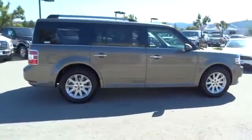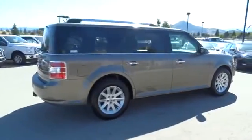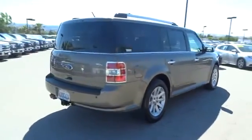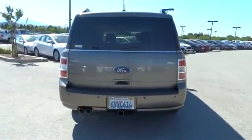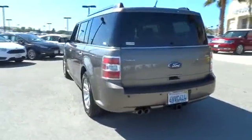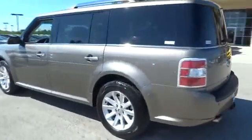Power passenger seat. Traction control. Dual airbags. Air conditioning. Front power steering. Four-wheel disc brakes. Aluminum wheels. Universal garage door opener. AM FM CD MP3 radio.